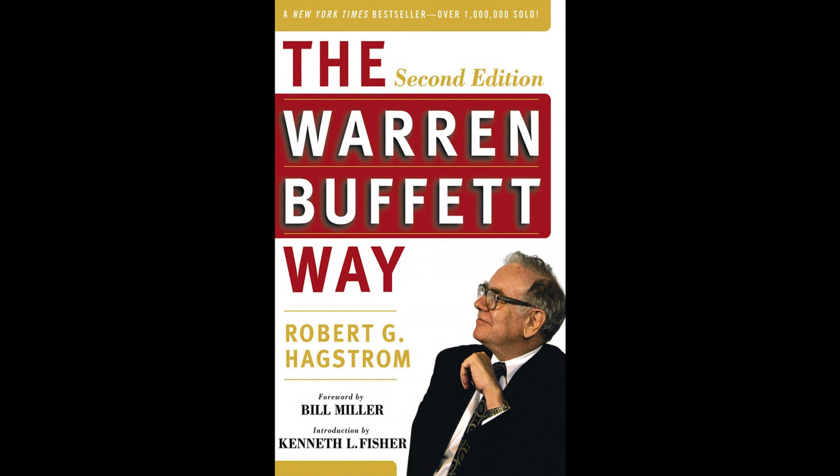The Warren Buffett Way by Robert Hackstrom is a valuable resource for investors seeking to understand the principles that have made Warren Buffett one of the most successful investors in history. It provides a roadmap for implementing these timeless strategies in the ever-changing world of finance.